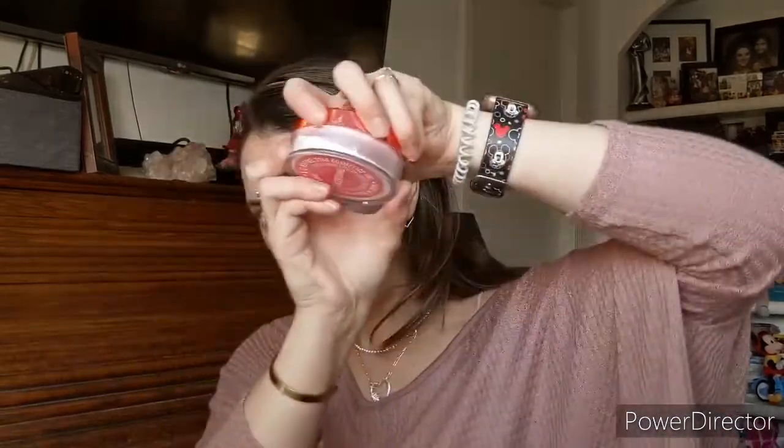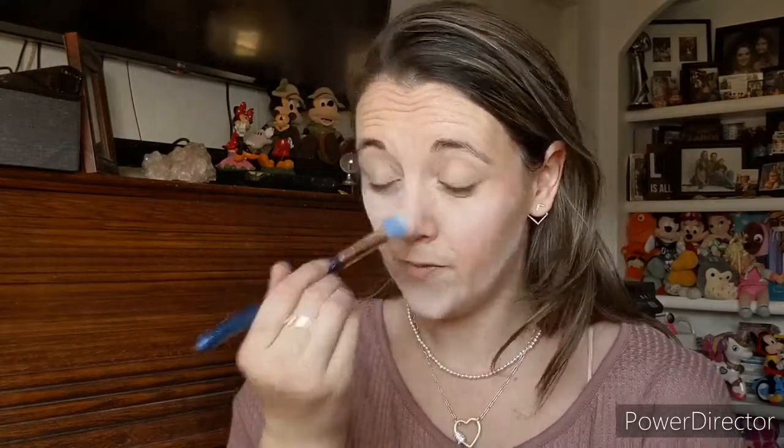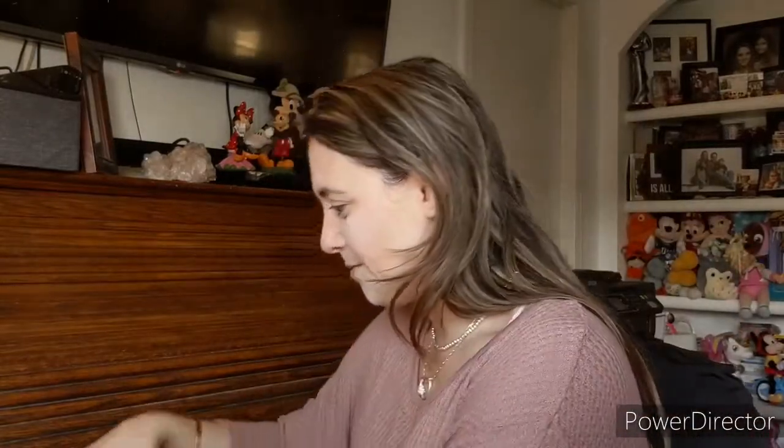I'm going to use my Jeffree Star powder as a finishing powder right on top of where I did the blush, just to tone it down a little. I don't do things the proper way — if you're trying to watch me figure out the proper way to do something, I do it the Michelle way. But they say with makeup there's no right or wrong way — do what works for you.